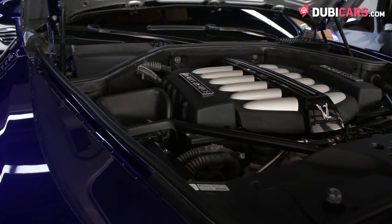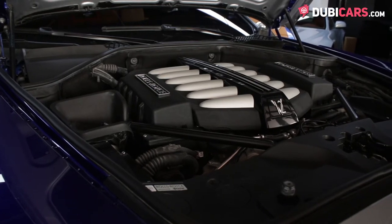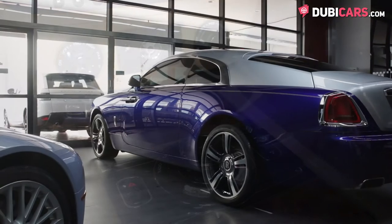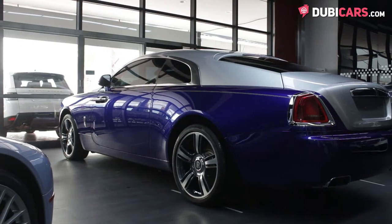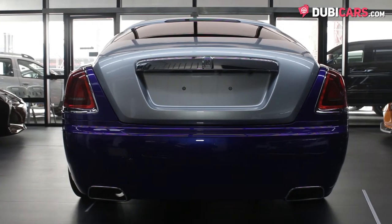Power comes courtesy of a smooth 6.6-litre twin-turbo V12, churning out a cool 624 horsepower, mated to an 8-speed automatic gearbox. The elegant coupe launches from 0 to 100 in a quick 4.6 seconds, before hitting a top speed of 250 kilometers an hour.